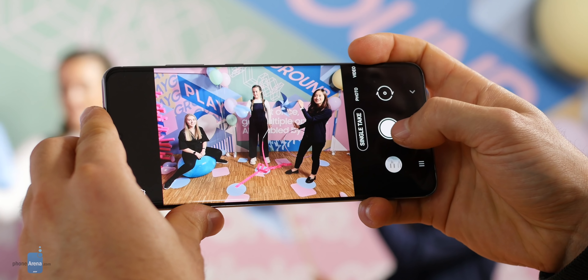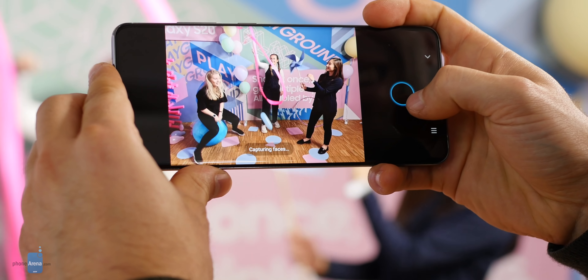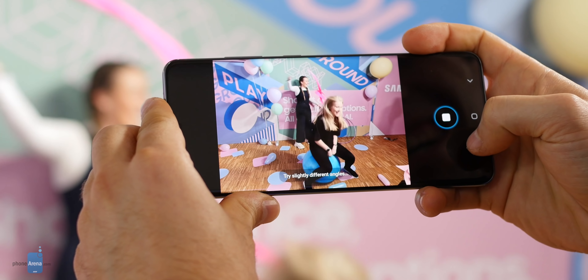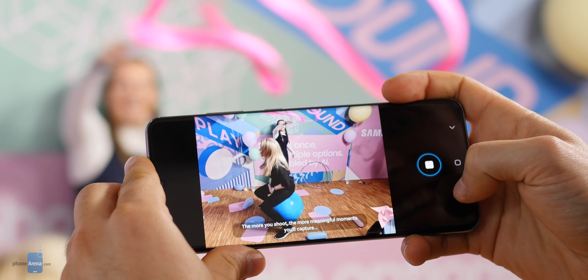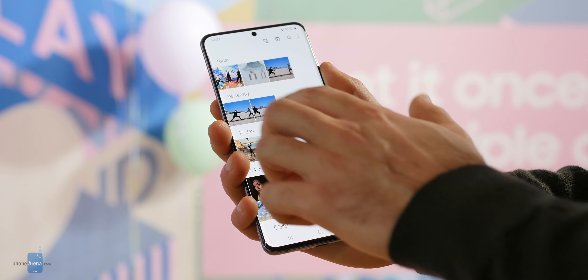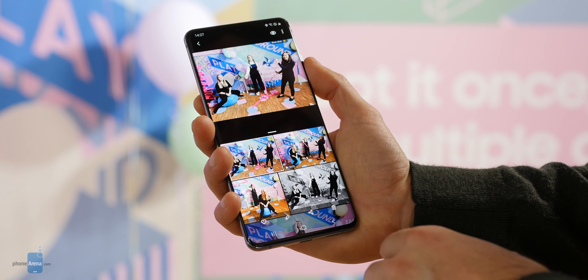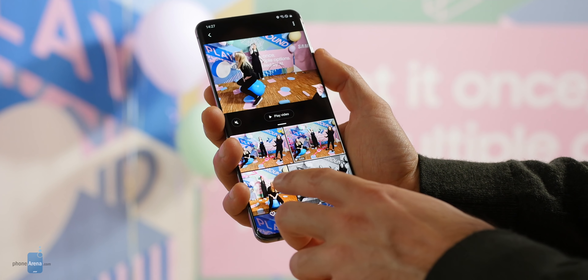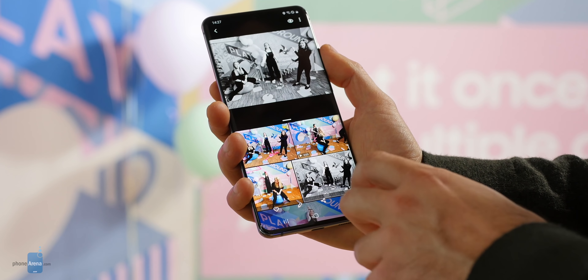How do you use it? First, do something fun — jump or scream, be creative and capture it. You'll automatically get a short movie, a few gif-like funny animations, a bunch of stylized photos and a lot more in just one take. Samsung says it uses AI, but it's a really great way to capture a moment and see it as if it was captured from a crowd of people, everyone with their own unique view. And then you have other cool new features like night hyperlapse.